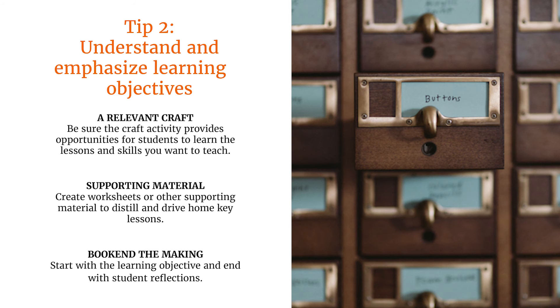Tip two: understand and emphasize your learning objectives. Make sure the craft project provides clear opportunities to get across the skills, information, or lessons you want to teach. Create supporting materials like worksheets to further drive home these points. I recommend kicking off with your learning objective and ending with student reflections that tease out that learning objective and reveal whether you've done what you were trying to do. For example, in our workshop, we kick off with a broad question about what it means to be an entrepreneur, starting with a slide featuring Oprah, Steve Jobs, and your average corner store bodega owner. We end the workshop by going around in a circle answering questions about what we learned and how we feel. Inspired, creative, and empowered are some words we hear a lot.